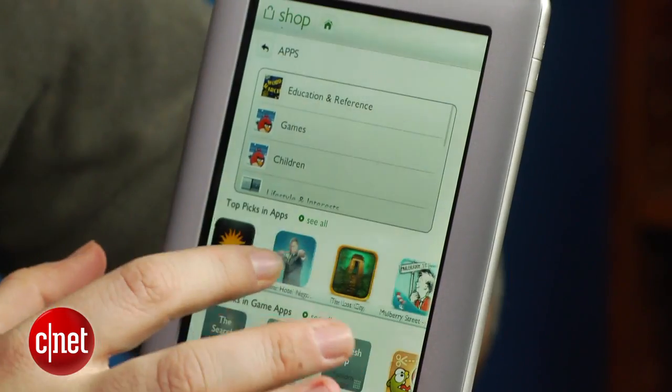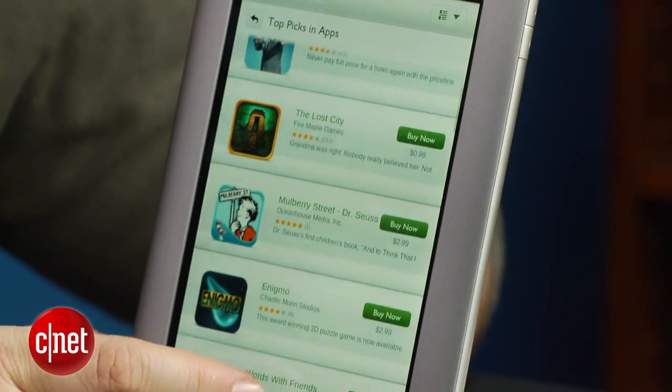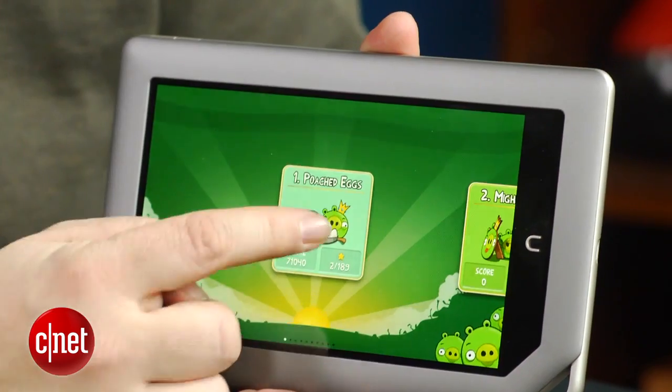Plus, there's a question of your ecosystem. Obviously, wherever you have the most books, magazines, or apps is probably where you want to go. As far as apps go, it's like the Kindle Fire — a curated selection, maybe not quite as diverse, but you've got a lot of your major games covered: Angry Birds, of course, and a lot of others.